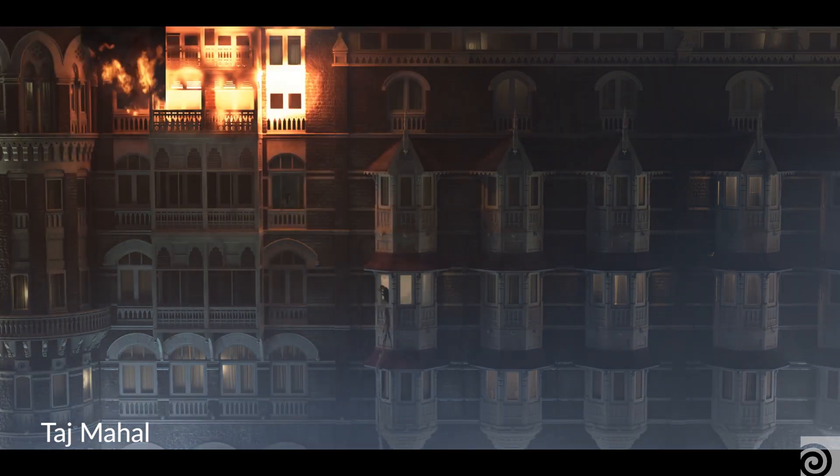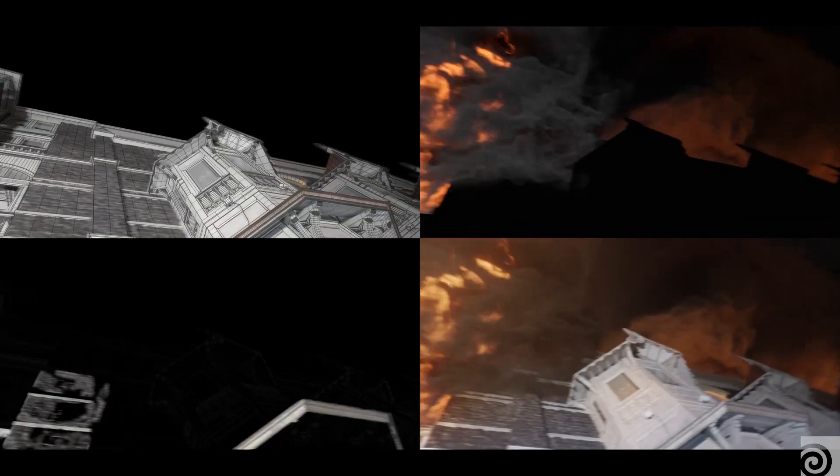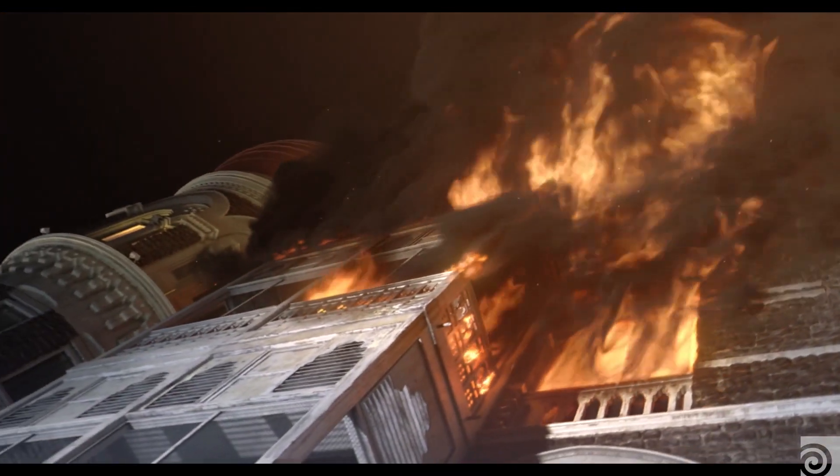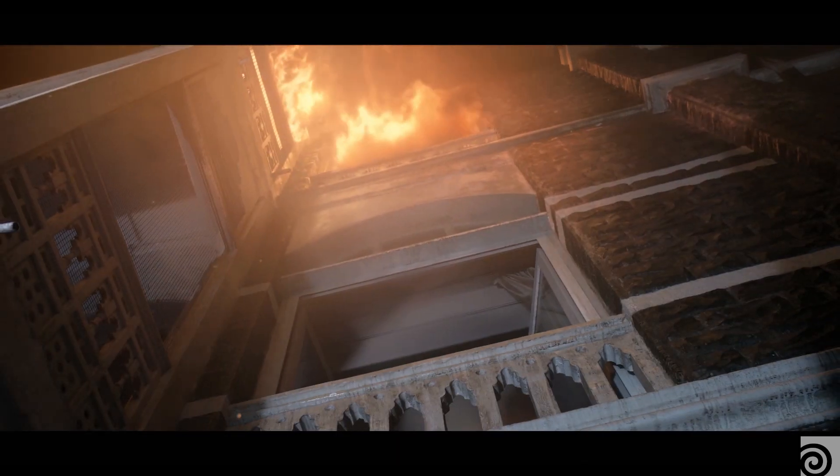The first project we used Houdini for was Taj Mahal. It happens in India in the Taj Mahal Hotel in Mumbai and it's about the terrorist attacks in 2008. Everything happens on the facade of the building — actors on the facade, the top of the building is burning. It was our first big flames and smoke stuff that we ever did with Houdini, but we finally managed to have the fire that the director wanted, like between the amount of fire and smoke. This is something he could never have asked if it was shot live.